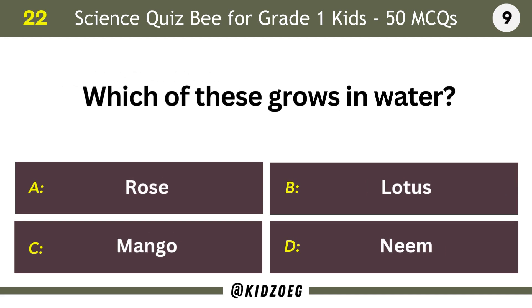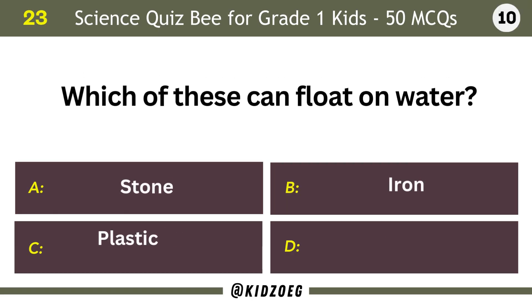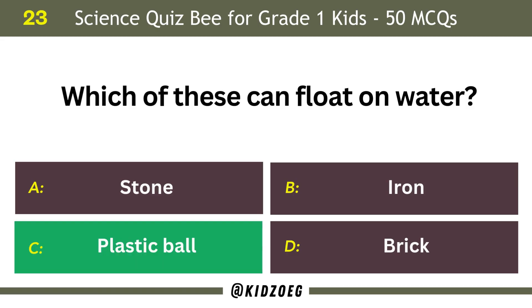Which of these grows in water? Lotus. Which of these can float on water? Plastic ball.